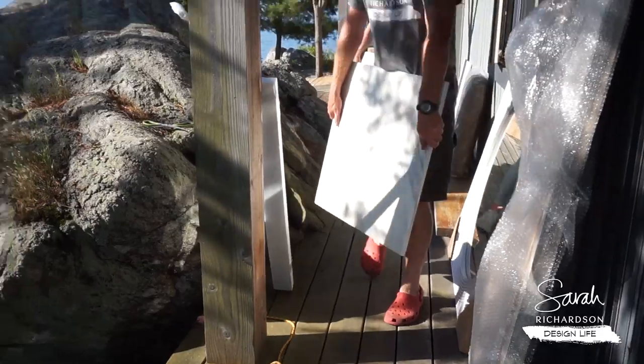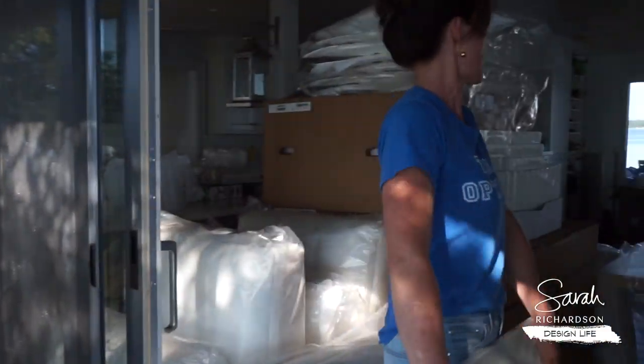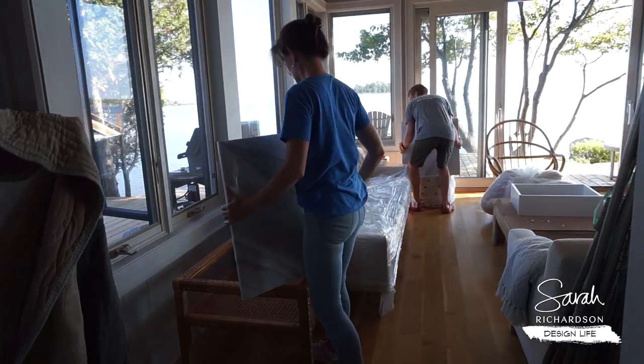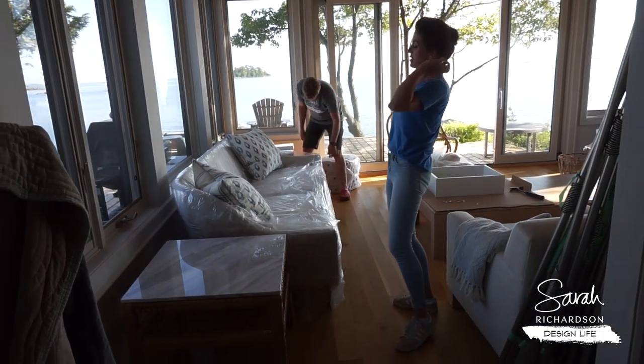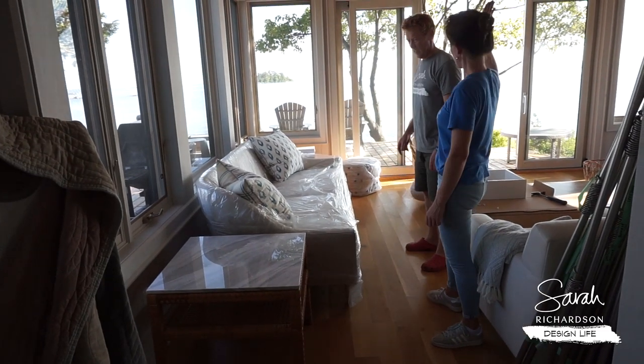Next up on our room assembly tour is the living room — the storm room. Marble tops! Remnant marble tops, no less. Previously when I bought these tables, they had glass tops, and I just didn't think glass tops here were the best solution. This is amazing — I love it. High fives.